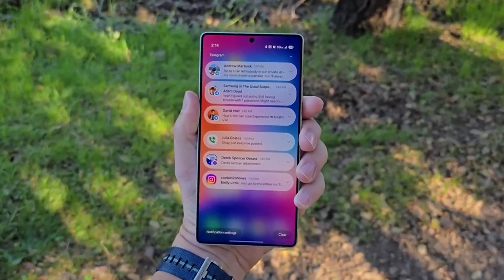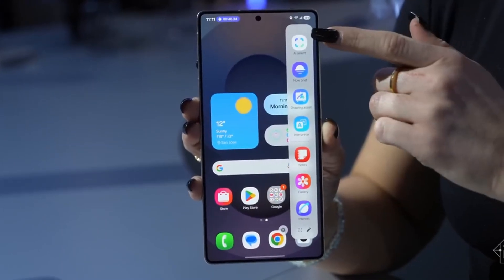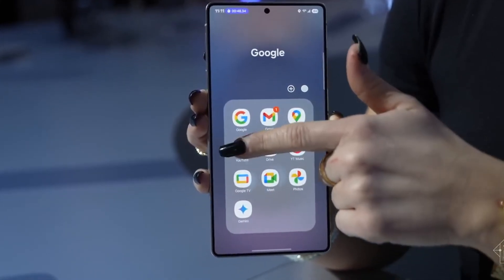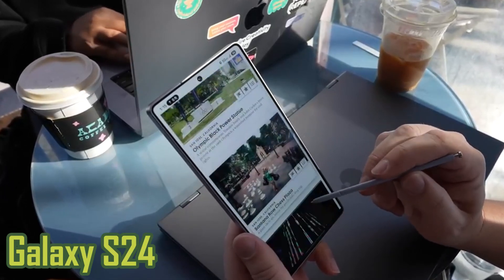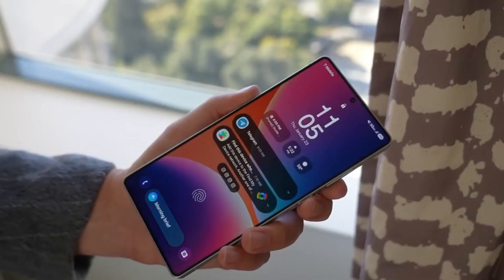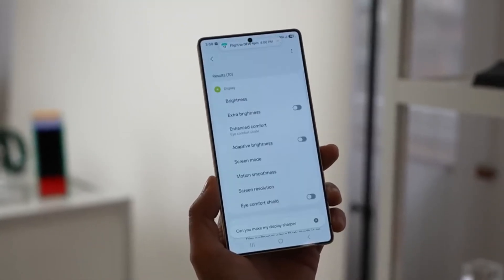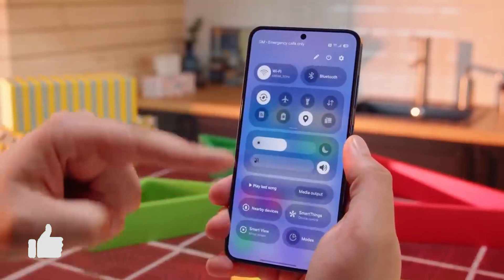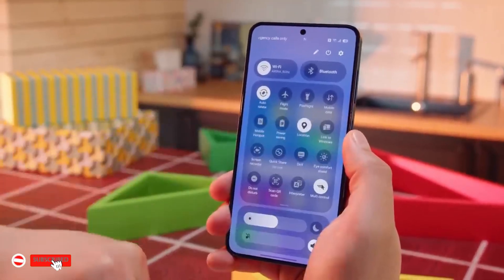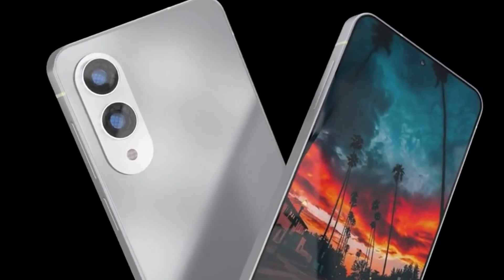What happened here is a clear reminder that even big tech companies can make mistakes. What matters more is how fast and effectively they handle those mistakes. With the rollout starting again, it shouldn't be long before Galaxy S24 users across the globe see the update notification on their screens. As for other devices, we'll have to wait and see when Samsung gives the green light. To stay updated with all the latest Samsung news, fixes, and tips, make sure to like this video and subscribe to our channel.